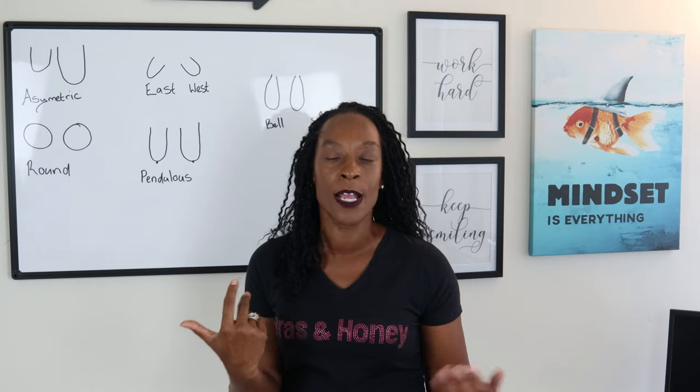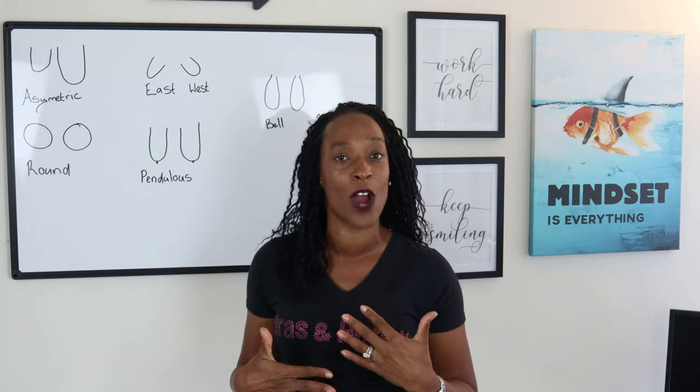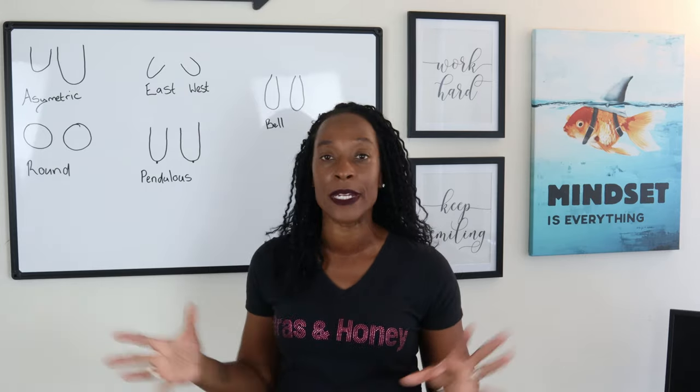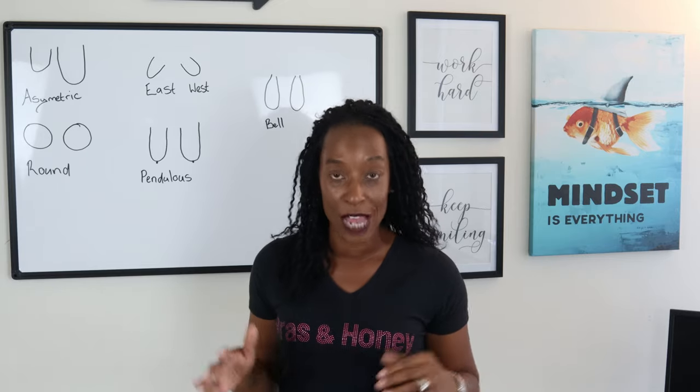If you're looking for something that gives you less coverage but without a push-up, you might want to try a plunge bra. You might also want to try a push-up bra. There are so many different bra options and choices — you can basically choose whichever one you want.